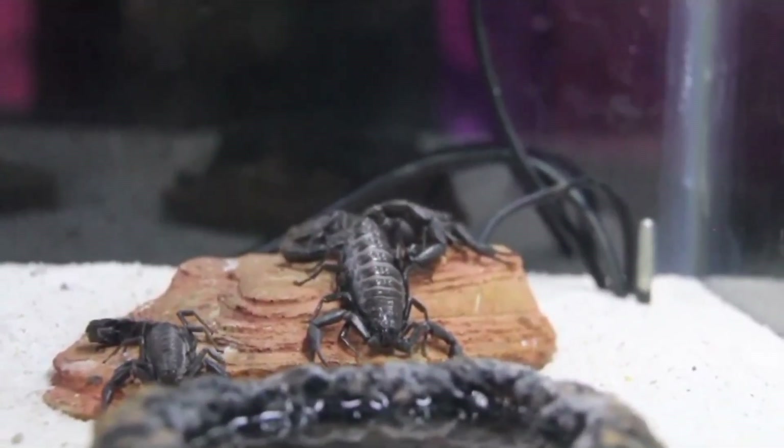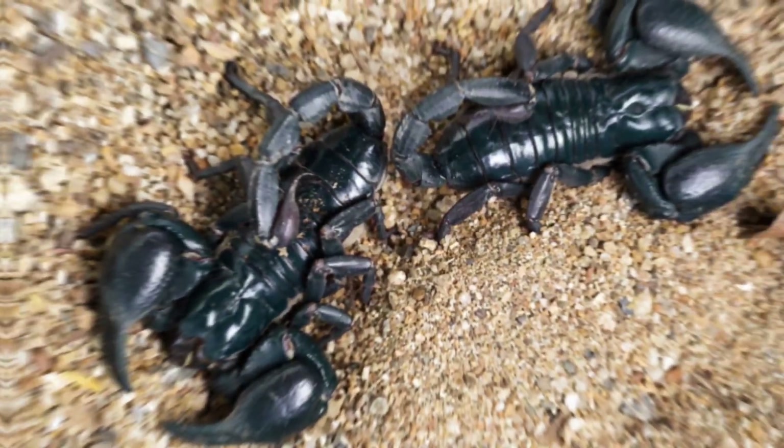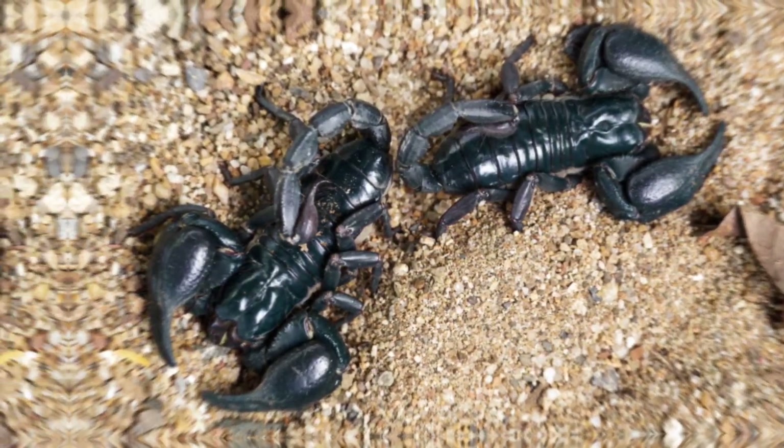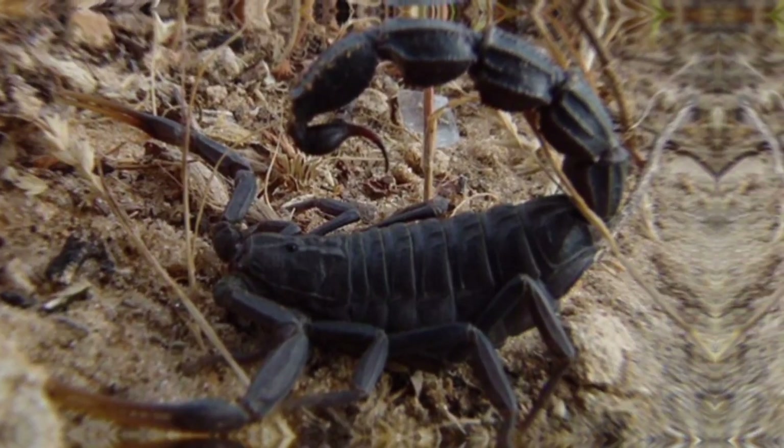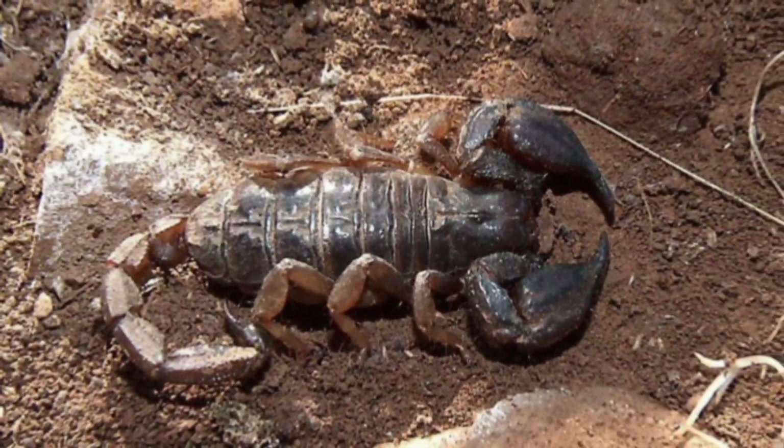Asian forest scorpions are not the most dangerous scorpions, but their sting can be painful, causing redness, swelling, and throbbing at the sting site. In rare cases, a scorpion sting can cause more serious symptoms such as difficulty breathing or muscle weakness. If you are stung by a scorpion, it is important to seek medical attention immediately.